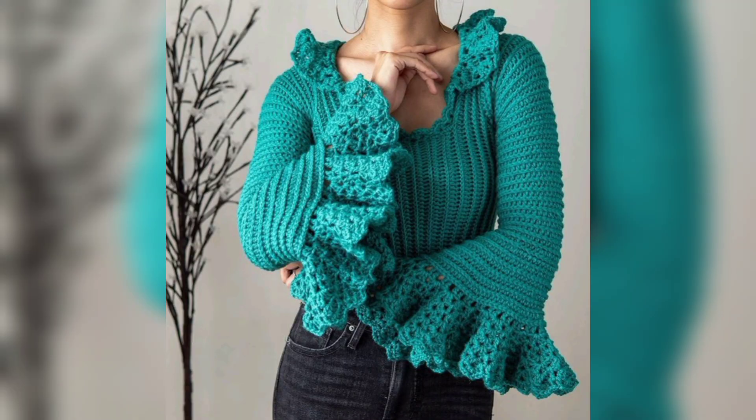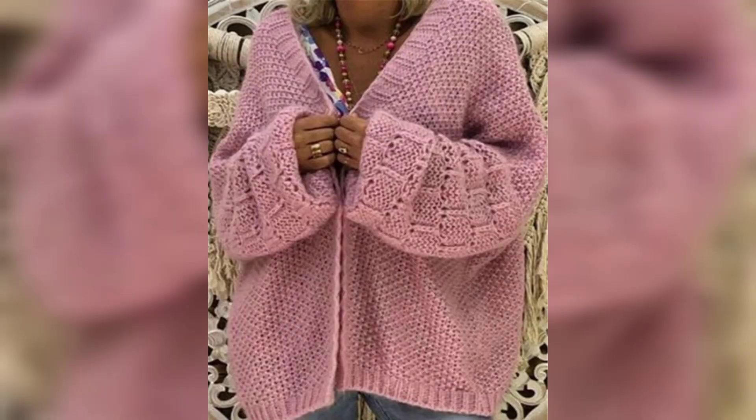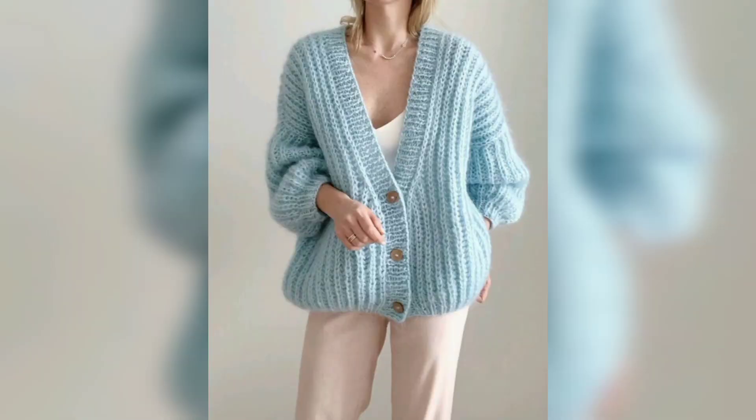Hello guys, how are you today? I am going to talk about crochet ladies sweaters. Beginners and more experienced crocheters alike will find some things to love in this complete collection of free crochet sweaters and cardigan patterns.